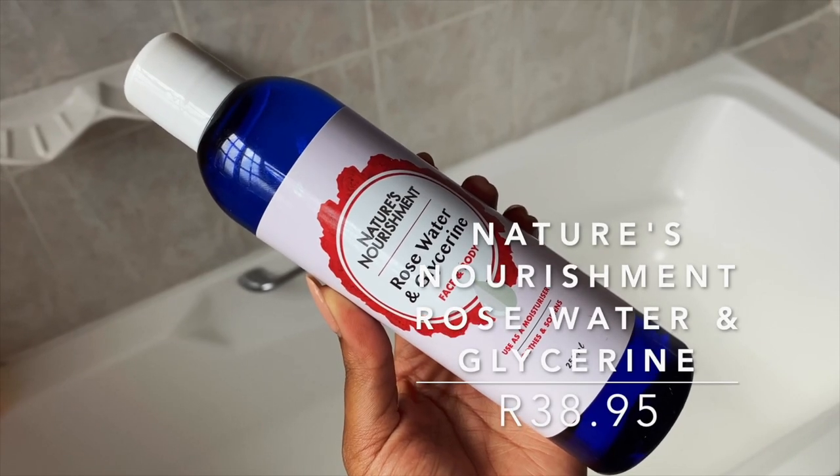Toning is not a necessary step, but I believe it's very important because it hydrates your skin, and we all know that hydrated skin equals healthy skin. When you have hydrated skin it allows for better absorption of the active ingredients in the next products you're going to use.